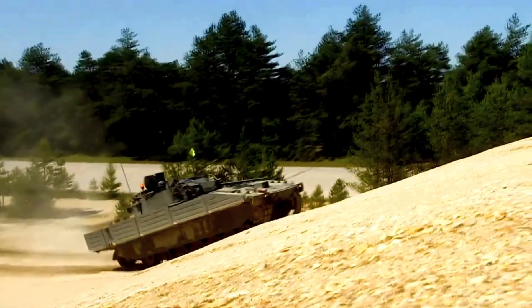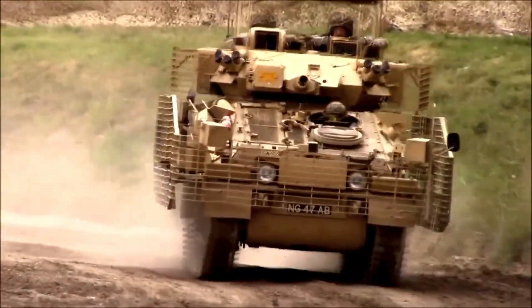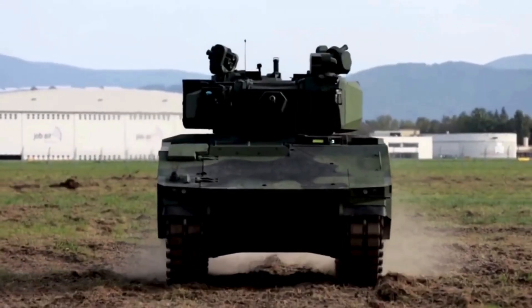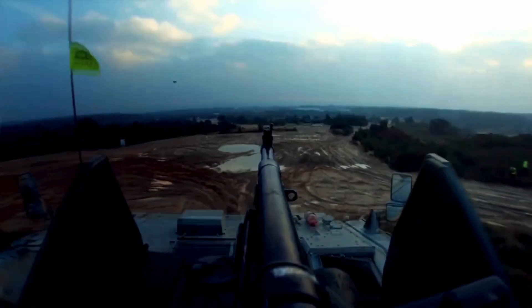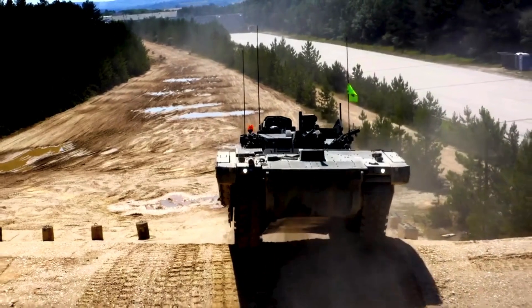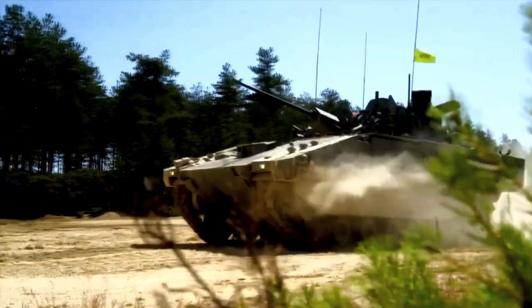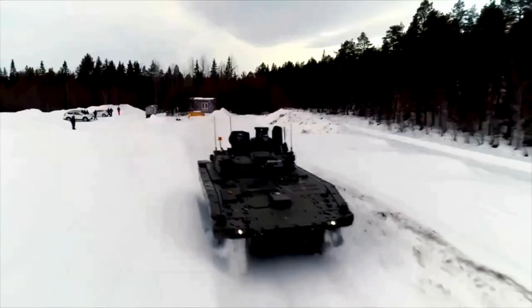The Ajax Armoured Reconnaissance Vehicle is the baseline variant of this family, replacing the previous FV-107 Scimitar and based on the ASCOD-2 Infantry Fighting Vehicle. Its main armament is a 40mm cannon, and it carries specialized reconnaissance equipment. It will be used to gather intelligence, for surveillance, target acquisition, reconnaissance, and striking. A total of 245 Ajax reconnaissance vehicles were ordered, including 198 reconnaissance and strike vehicles, 23 fire control vehicles, and 24 surveillance vehicles.